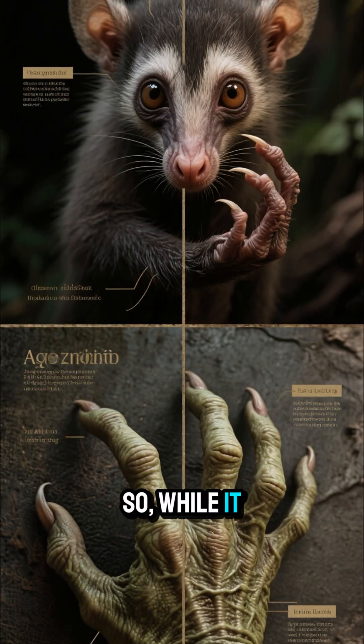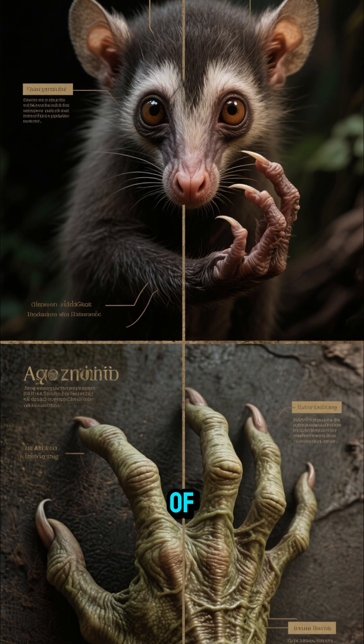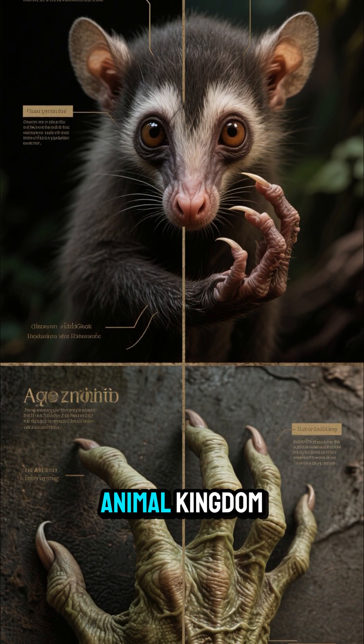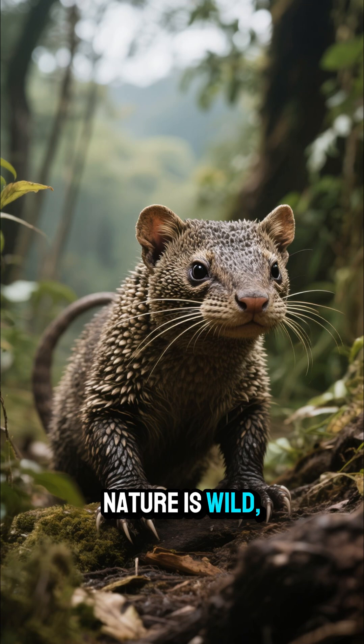So while it might look like a goblin's hand, it's actually one of the most specialized and genius adaptations in the entire animal kingdom. Nature is wild, isn't it?